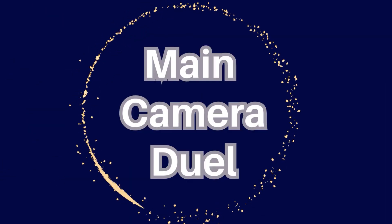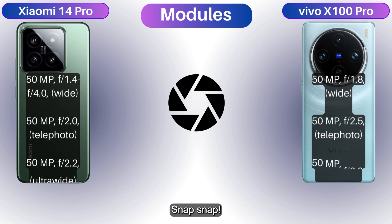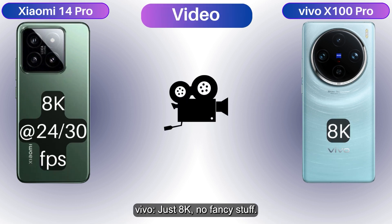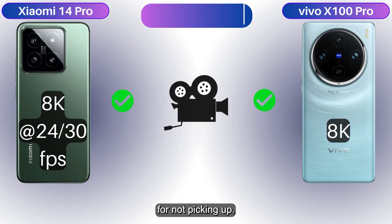Both Xiaomi and Vivo have triple 50MP camera modules — snap snap! Xiaomi shoots 8K at 24 and 30 fps for video show-off, while Vivo shoots 8K with no extra fancy stuff — mysterious and sweet. These cameras are smarter than your excuses for not picking up.